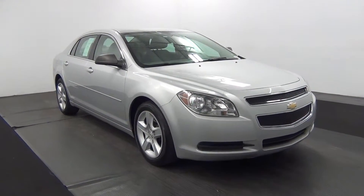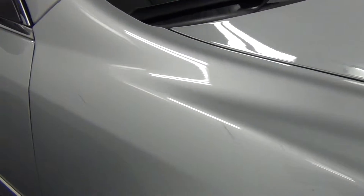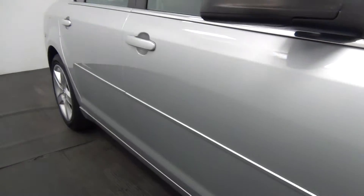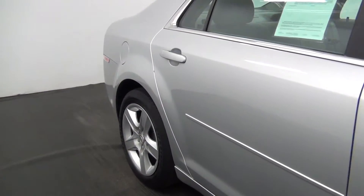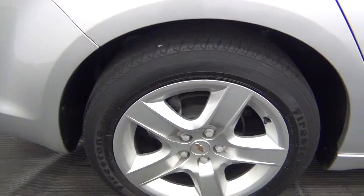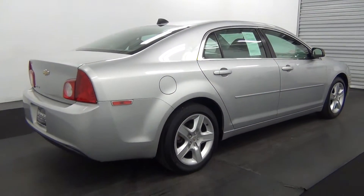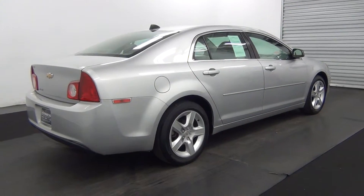Front of the vehicle is good. You got some light scratches here. Passenger side looks good.